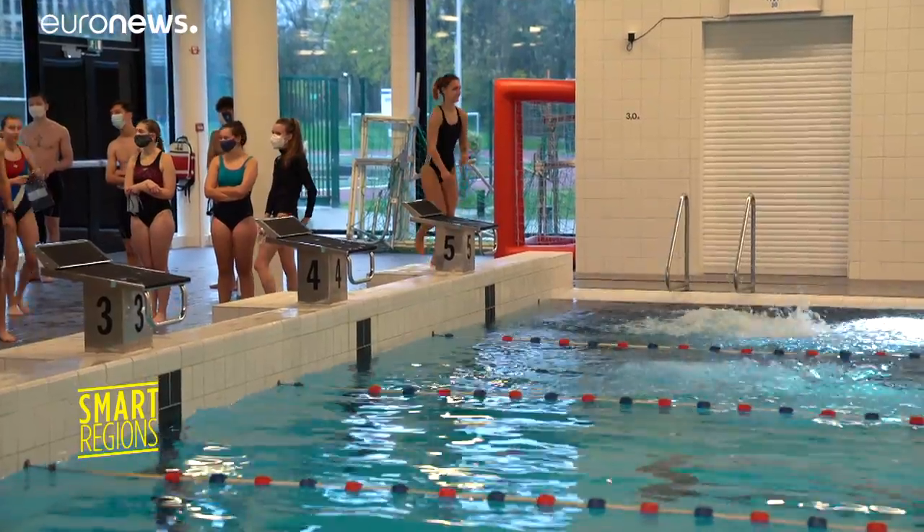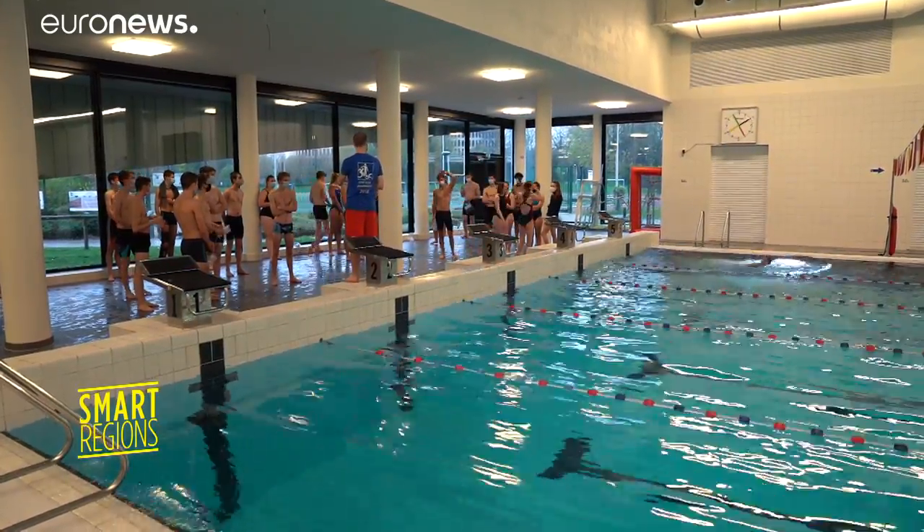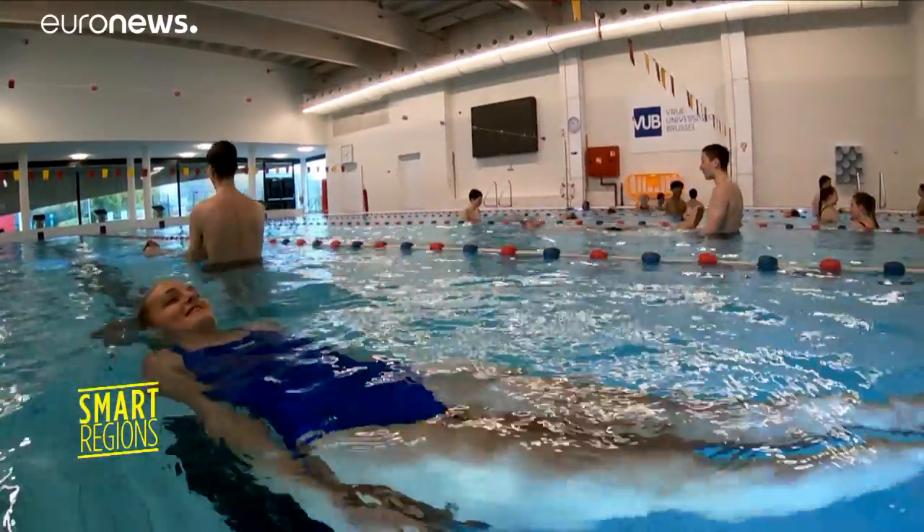60% of the electricity produced by the co-generation system is used by the pool itself, while the other 40% goes to the rest of the campus.